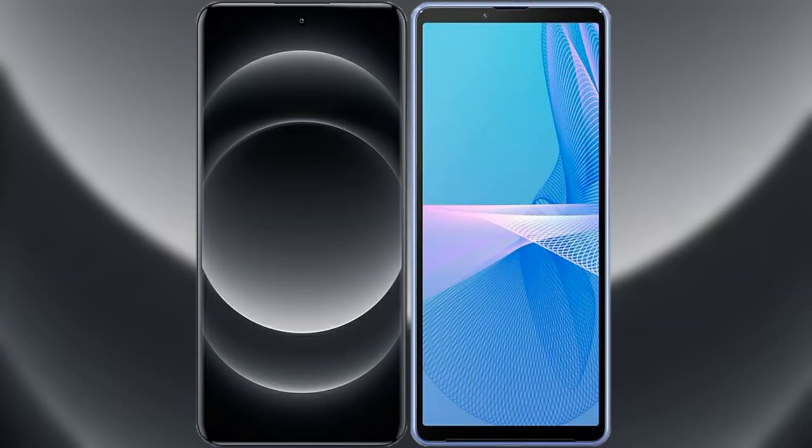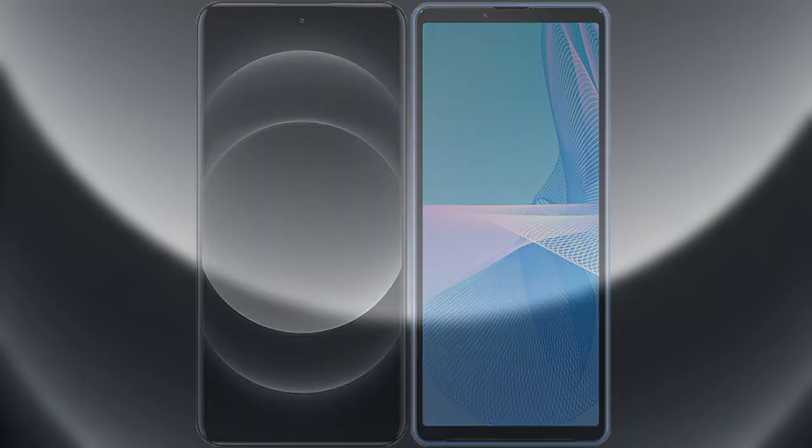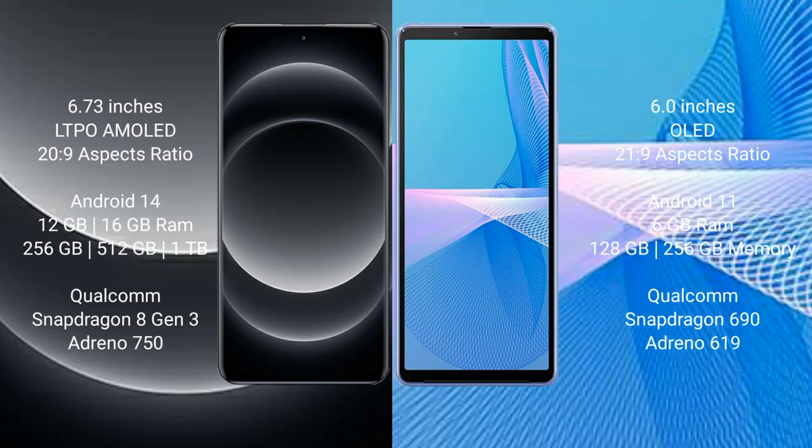I will compare the new Xiaomi 14 Ultra with Sony Xperia 10 Mark III. Xiaomi 14 Ultra comes with a 6.73-inch LTPO AMOLED display and aspect ratio 22:9. Sony Xperia 10 Mark III comes with a 6-inch OLED display and aspect ratio 21:9.